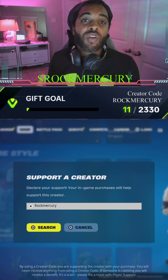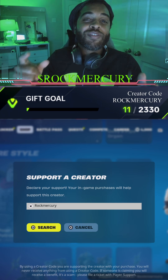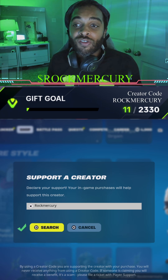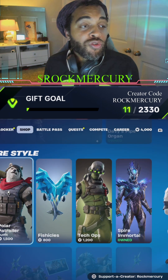Hello rockers and mercurians, Rock Mercury here! Please use the code 'Rock Mercury' in the item shop. We're going shopping today — there is a super dope skin that has not been in the shop for over 300 days.